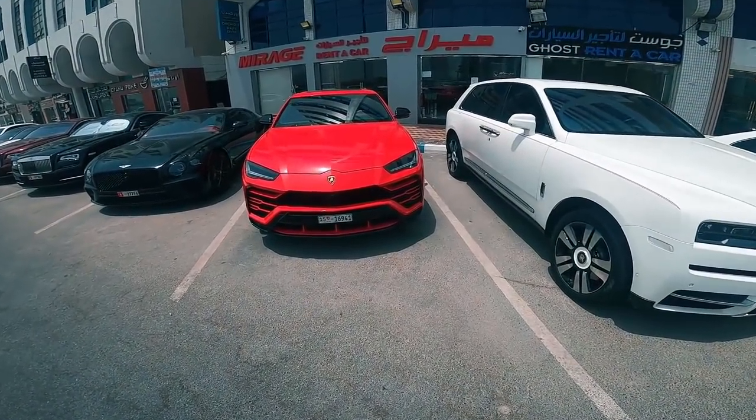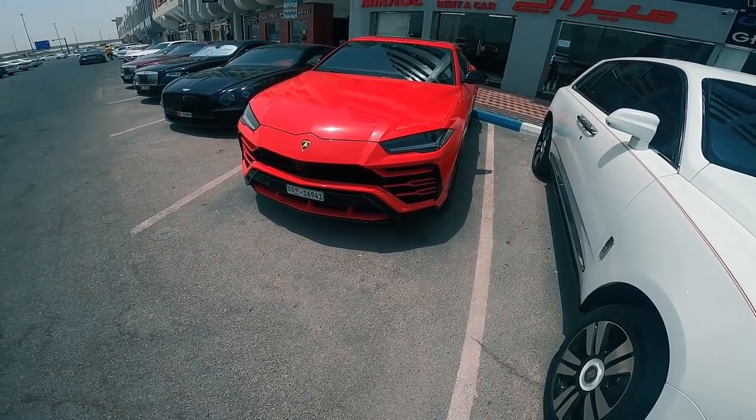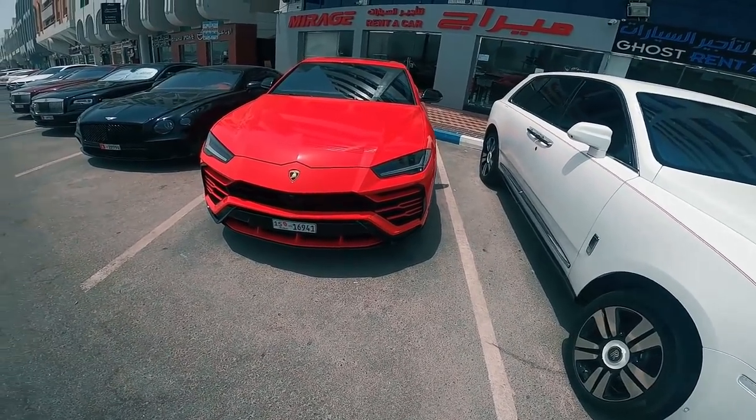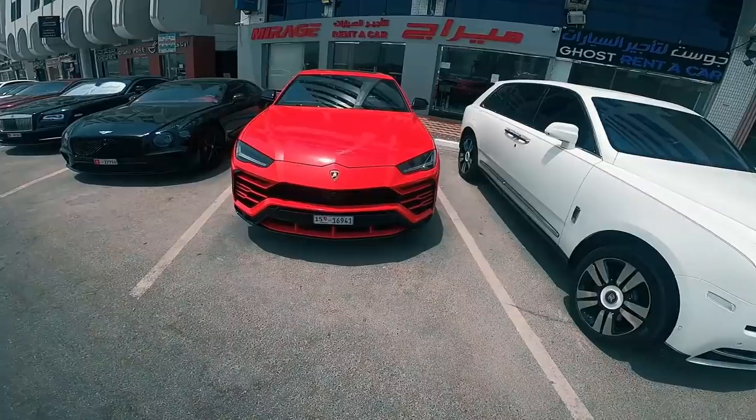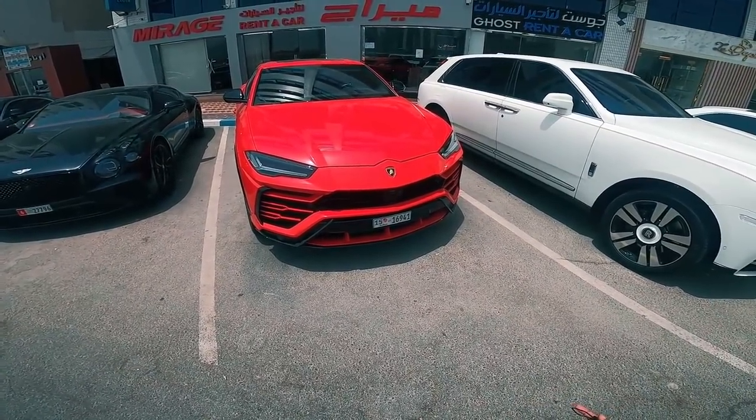What is up guys, hope you all are doing good. Let's review this character car — the one and only Lamborghini Urus, the world's first super SUV, which Lamborghini first launched in 2017.